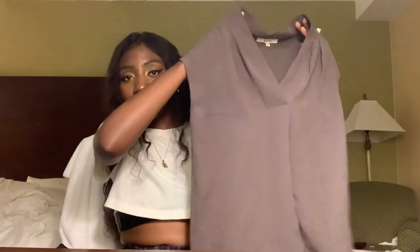I coincidentally held it up just right to show you guys — a little Anthropologie piece — and I paid $6.99 for this one.